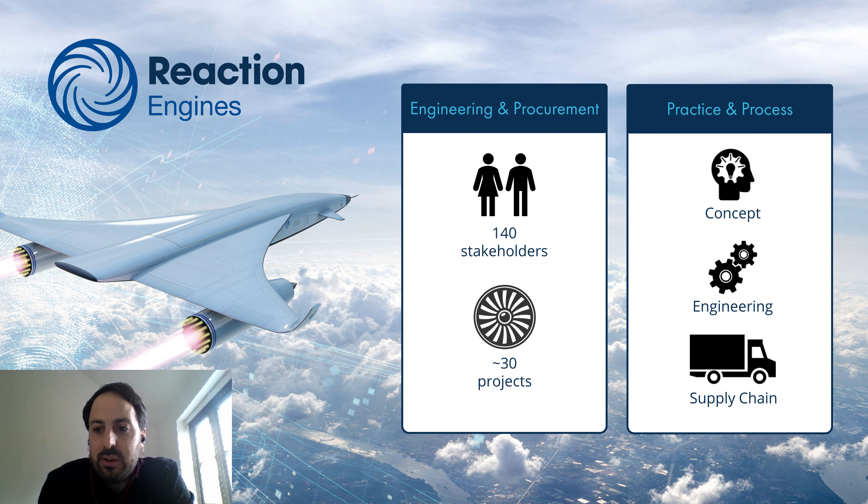Across the portfolio, Reaction Engines has about 200 employees based just south of Oxford at Culham Science Centre. Of the 200, about 140 are engineers, and we administer something like 30 different projects — a range of the core SABER project and also spin-outs of our heat exchanger technology into aerospace, automotive, and energy industries. If you need advanced lightweight compact heat exchangers, look at our technology — it really is some game-changing stuff.